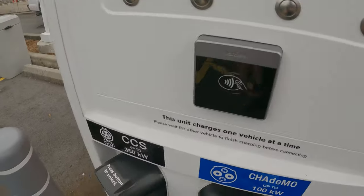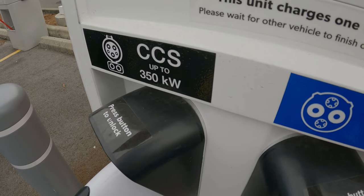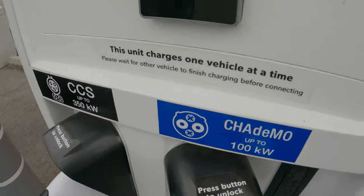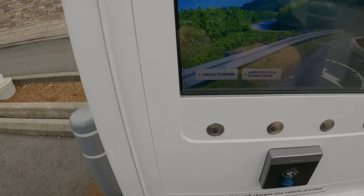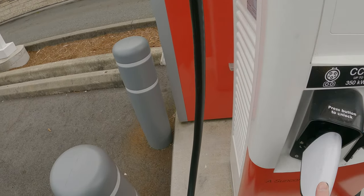As you can see, 350 kilowatts is the CCS charger and there is a CHAdeMO for 100 kilowatts. We have the card reader and the display. Now let's try to one-handed plug this in.